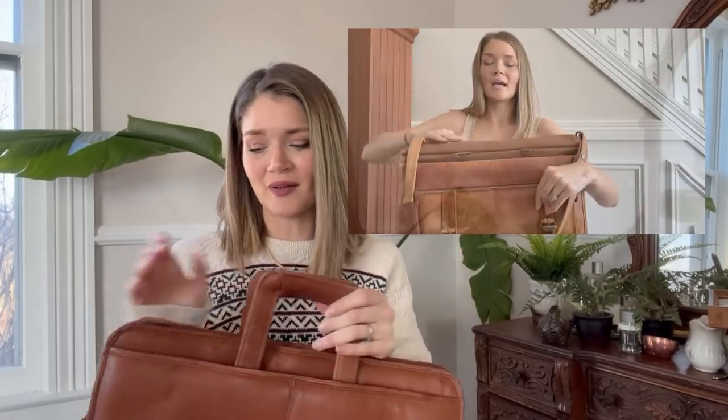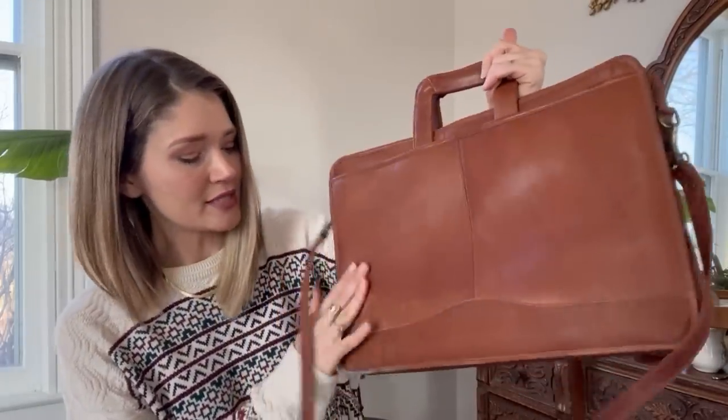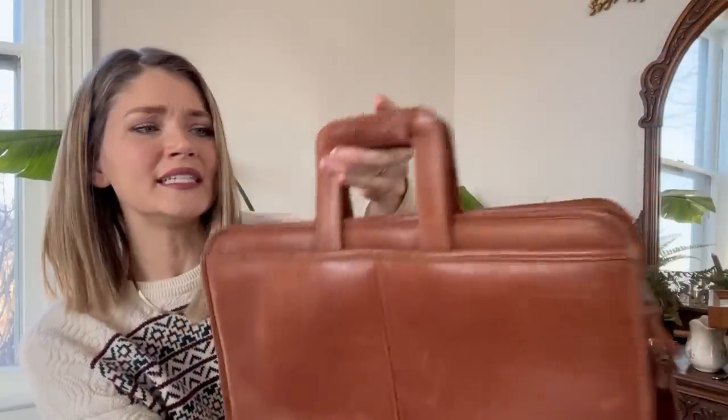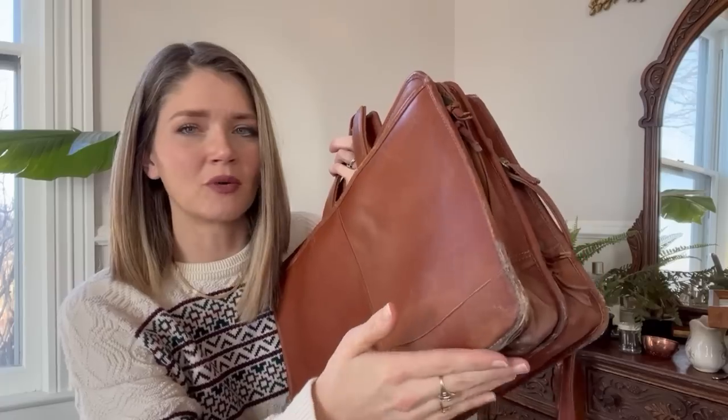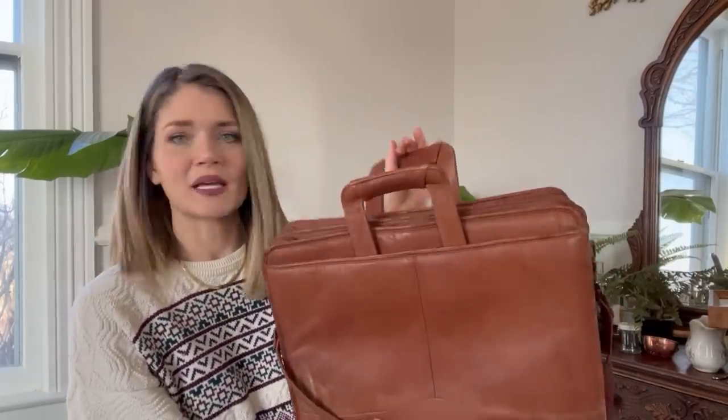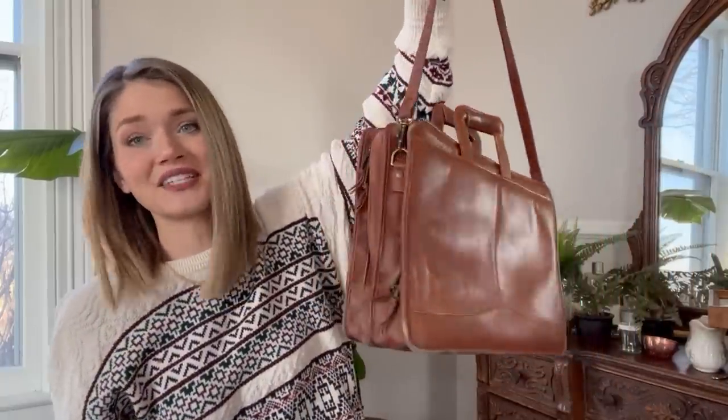I have this awesome computer bag I showed you guys that I got at the Goodwill outlet — it's super beat up, but it's awesome and all real leather. Our pastor's wife Carissa, who is not a Goodwill or thrifting person, told me if I ever find something like that to pick it up for her. So at the Goodwill outlet the other day I did find this one. It's not in perfect shape — there's one worn area — but everything else is in great condition. I went ahead and picked this up for her. It's perfect laptop size. If she loves it, she loves it; if not, she can give it to somebody else.